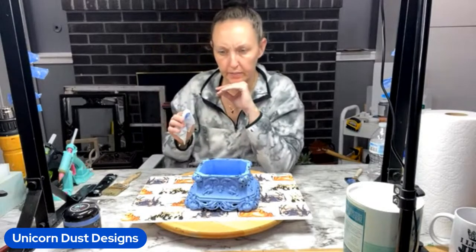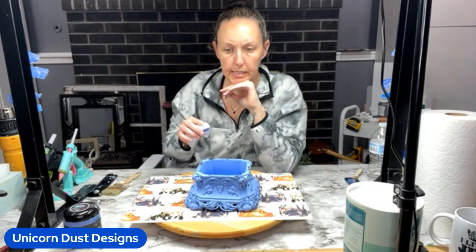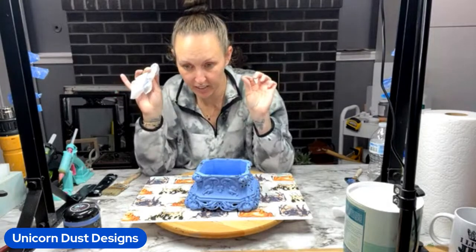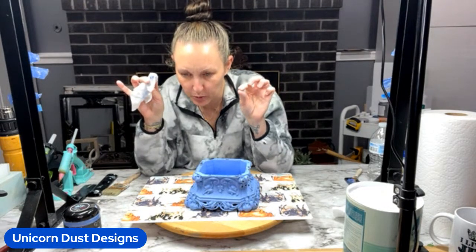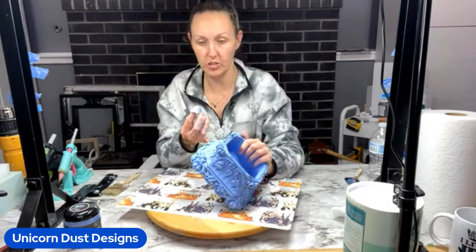I found a bag at a thrift store today filled with shoe polish and the clear waxes. I am going to try them on a couple of things and see how they work. I know they smell more, but hey — cheap! I'm always down to try new things.